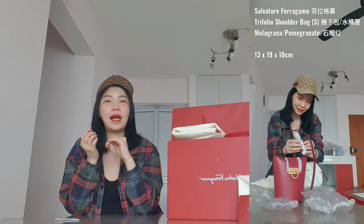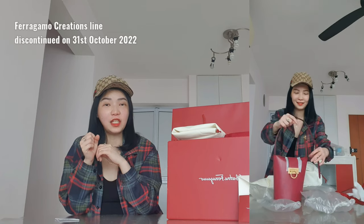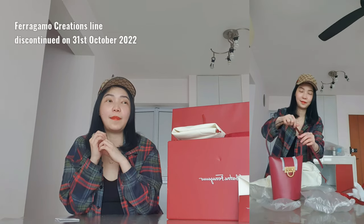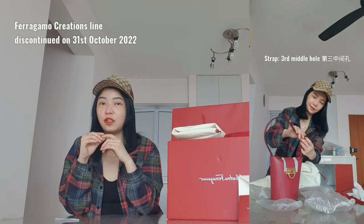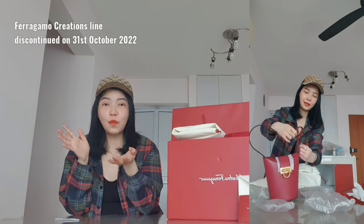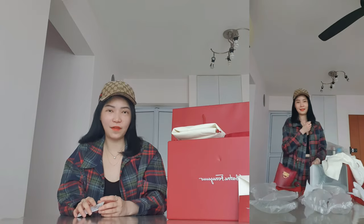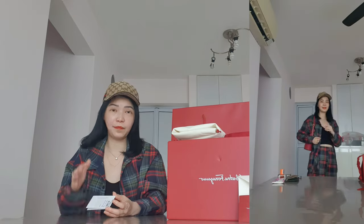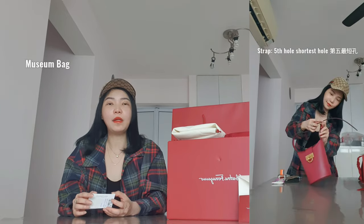One very sad news to share: previously when I was sharing a lot about Ferragamo's Creation Boutiques, that line has already been cut and discontinued. There will be no more Creation Boutiques anymore, which is a little bit of a waste because they really had a lot of very nice bags from the vintage collection that were reissued.